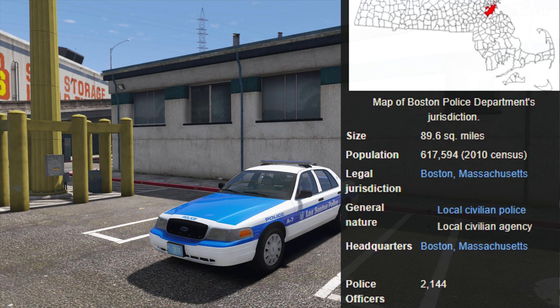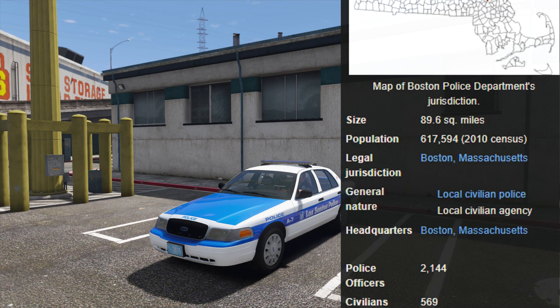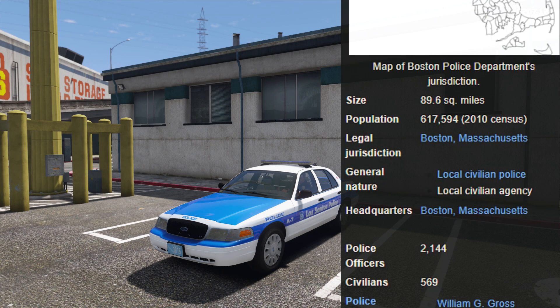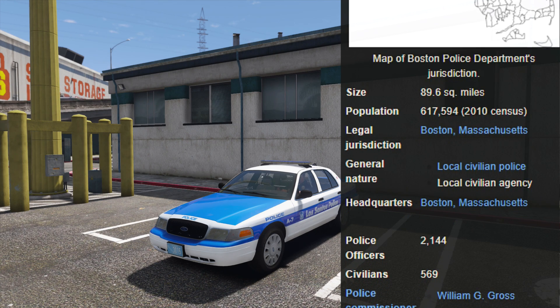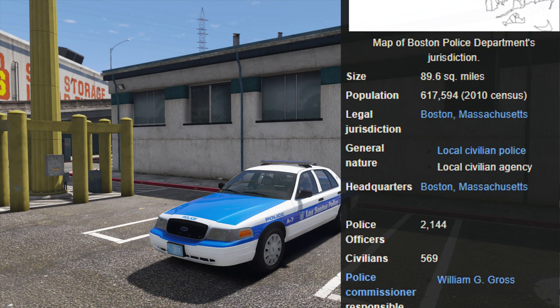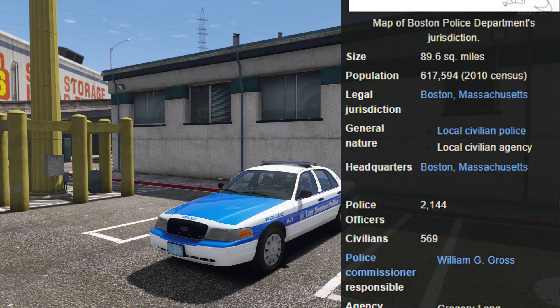For police officers employed, over 2,000 and about 569 civilians. So this department is huge. Looks like they use a variety of different vehicles, including the Expedition, the 250, the Crown Victoria, the Explorer, and the Caprice.